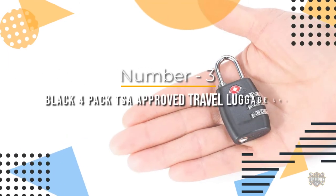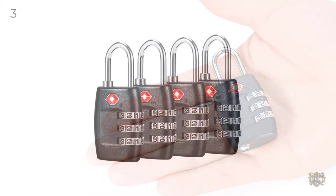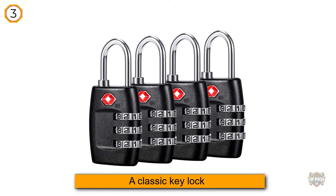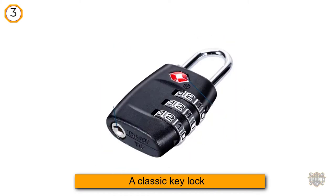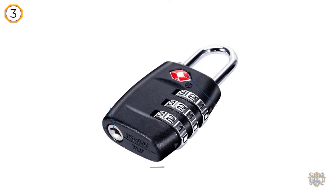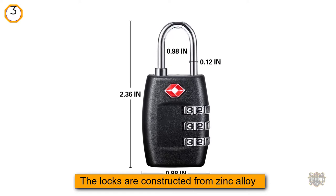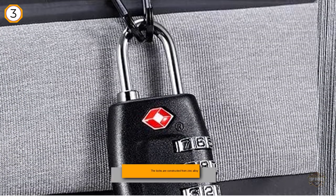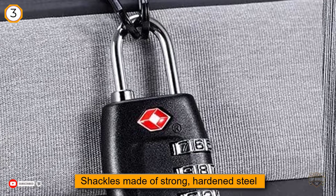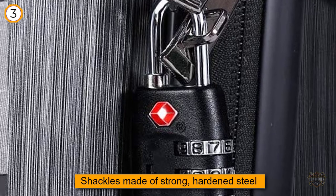Number three: black four-pack TSA approved travel luggage locks. For a classic key lock, the forged TSA locks are an easy choice. The locks are constructed from zinc alloy with shackles made of strong hardened steel. Keys have a simple design that prevents people from picking the lock, and each key in your set of four can unlock the others, so you don't have to worry if you lose one. These TSA locks can fit onto luggage, backpacks, gym lockers, purses, and laptop bags. They also come with a lifetime warranty.